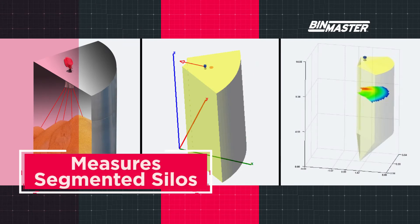A 3D level scanner can measure material in a pie or wedge shaped enclosure. The device will sense the topographical difference and deliver volume estimations for each segment of the silo.